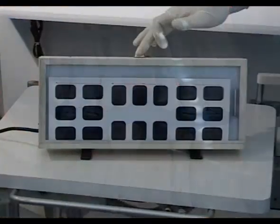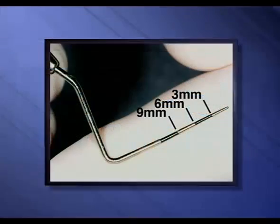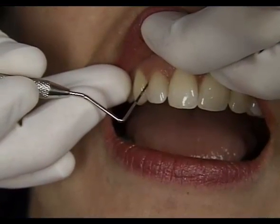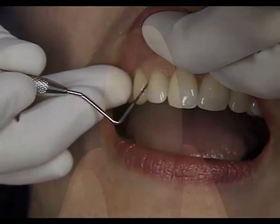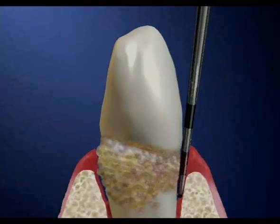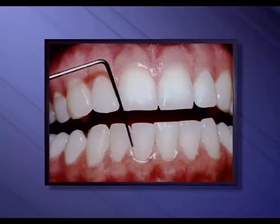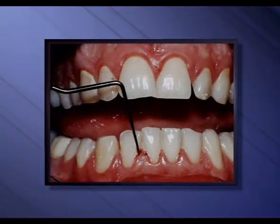Since you may have periodontal disease yet have none of the symptoms, we perform a thorough examination using x-rays and a periodontal probe to measure bone levels around the teeth. When the bone level falls, the gums pull away from the tooth forming a pocket. We measure the depth of this pocket with a periodontal probe — from the bottom of the pocket, where the gum is attached to the tooth, to the top of the gums. In general, the deeper the pockets, the greater the spread of periodontal disease.